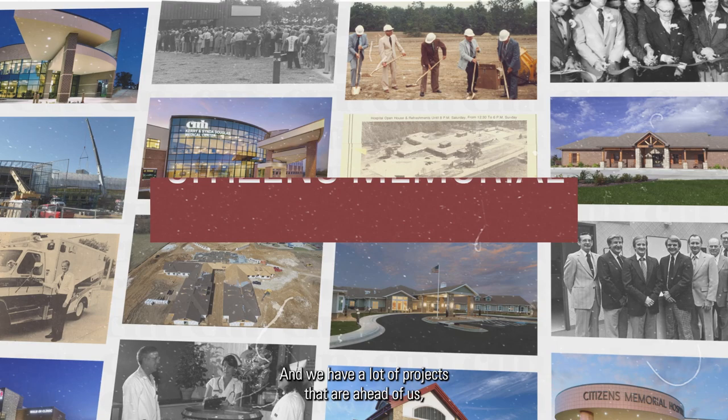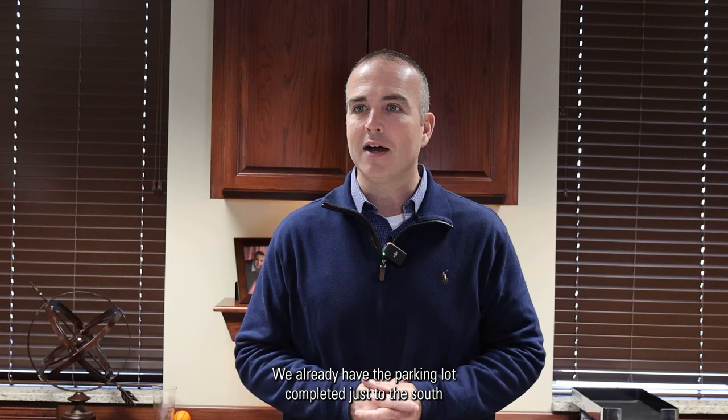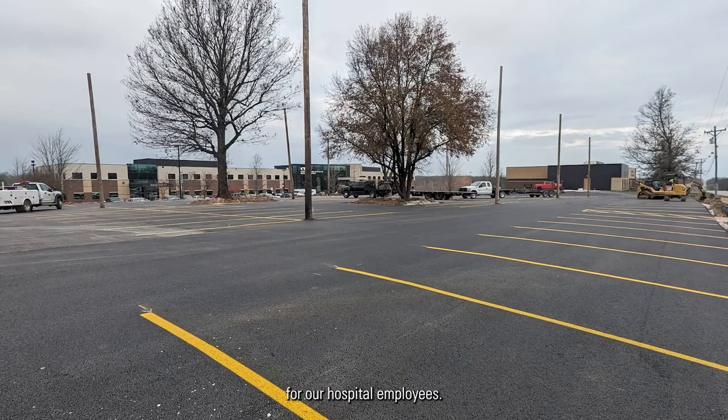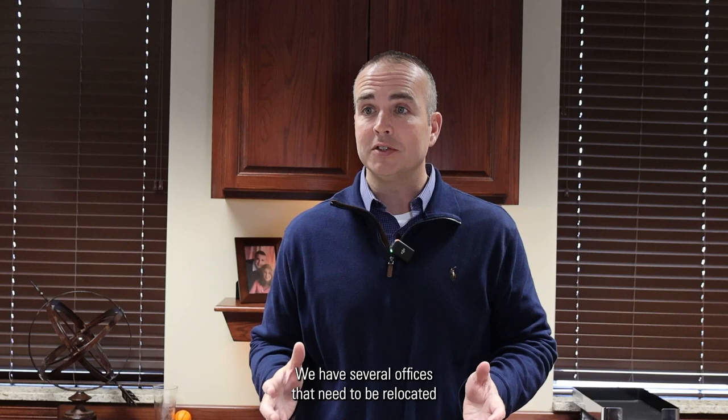We're going to have a great year in 2024 at CMH and we have a lot of projects ahead of us, but none as big as our construction project with our hospital expansion. We already have the parking lot completed just to the south of the cancer center, and that will be reserved during construction for our hospital employees. Our next project is the parking lot to the north of the hospital.